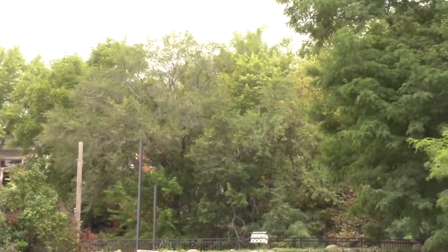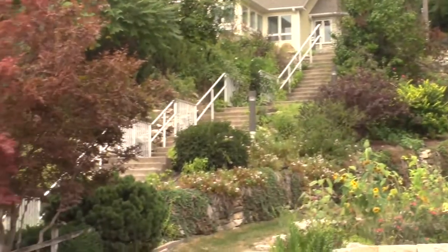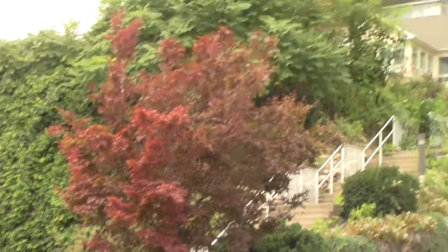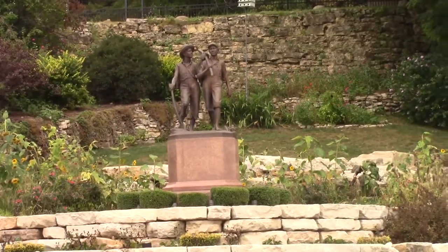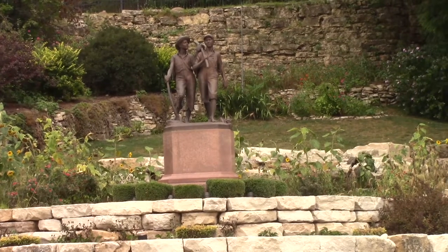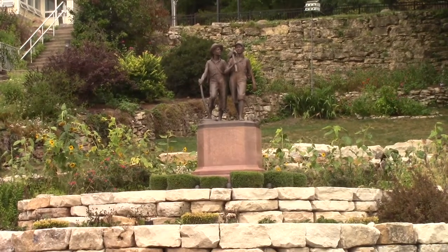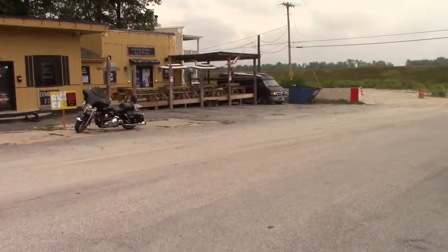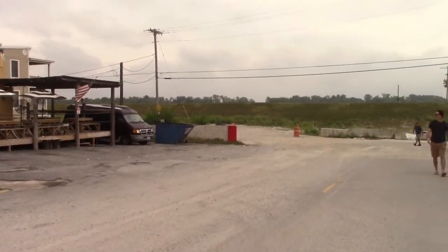Up at the very top is the Mark Twain Memorial Lighthouse, way up at the top of Cardiff Hill. And like I said, there is Tom Sawyer and Huckleberry Finn, who are famous in a couple of Mark Twain's stories. I'm just going to walk down this road to look at the river, although they do have access points you can actually use. But I'm not going to walk down to the access points - it's too busy.